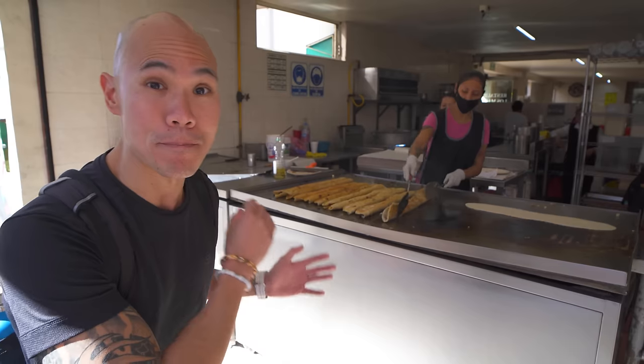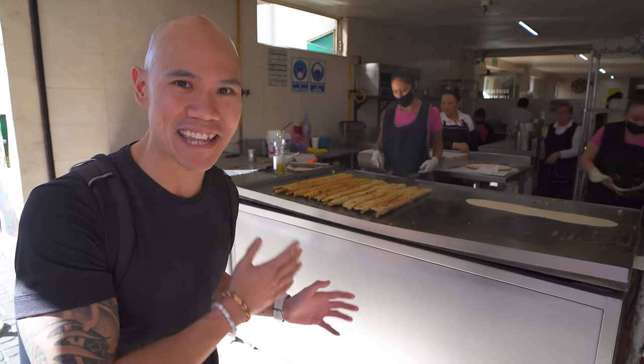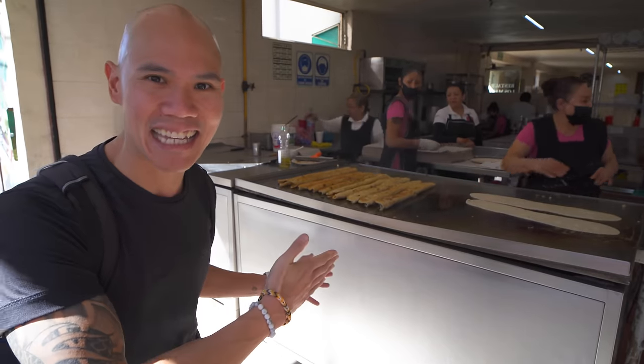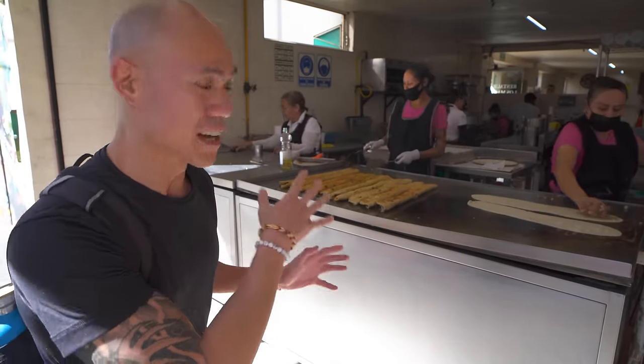We're starting our day off here at Los Machetes Amparito for a very unique Mexico City dish that can only be found in the Guerrero neighborhood where we are today. You can see behind me the massive machetes — they get their name from the machete, from their look. They look exactly like the knife sword-like machete, and oh my gosh, they smell amazing. They are huge, so let's head inside and see how these big machetes are made.